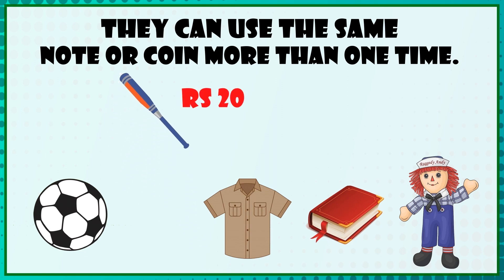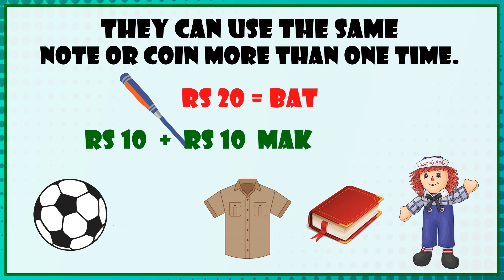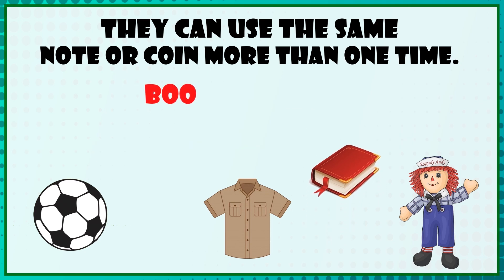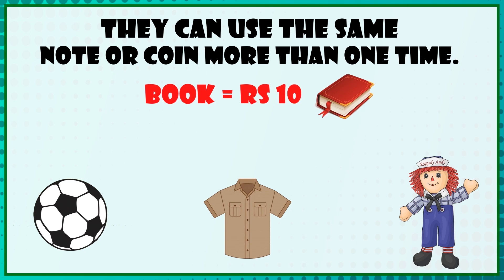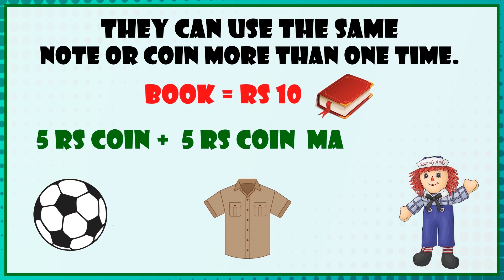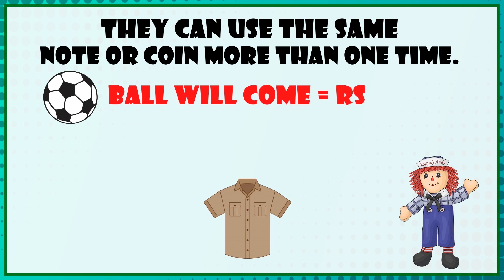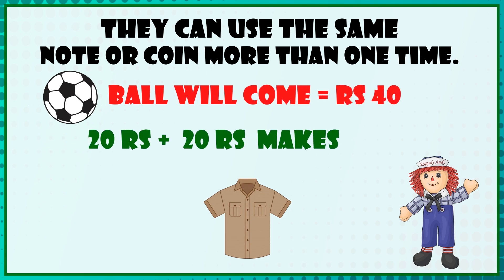A bat costs 20 rupees. One 10 rupee note plus one more 10 rupee note makes 20 rupees. A book costs 10 rupees: a 5 rupee coin plus a 5 rupee coin makes 10 rupees. A ball costs 40 rupees: 20 plus 20 makes 40 rupees.